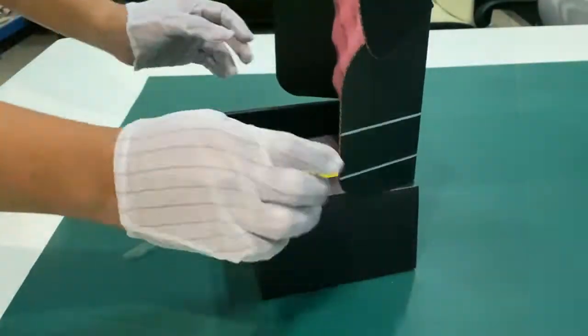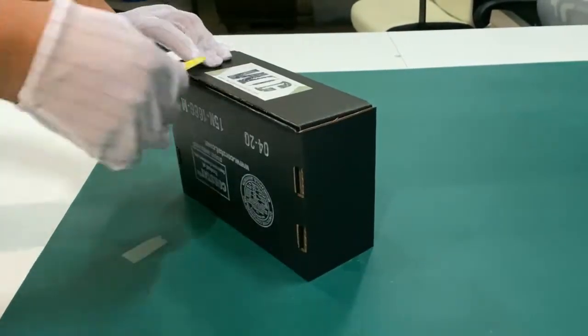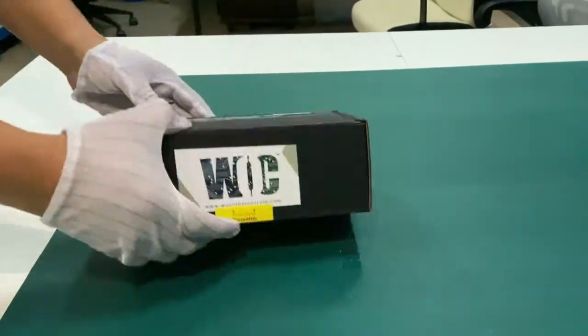We promise to continue providing exceptional client service and to living by our core values: excellence in everything, leadership by example, integrity and transparency, and prioritizing efficiency. Visit World of Controls for turbine controls and more.